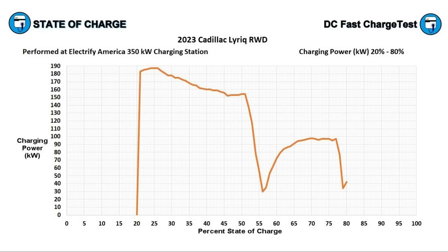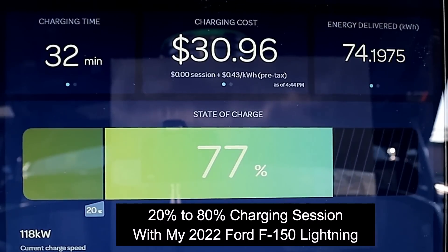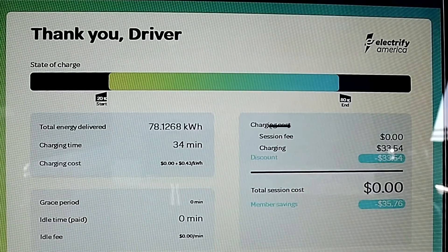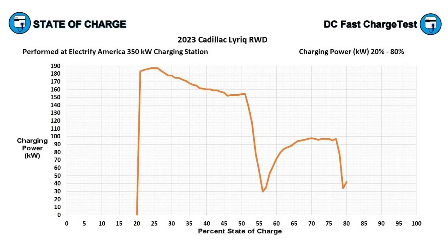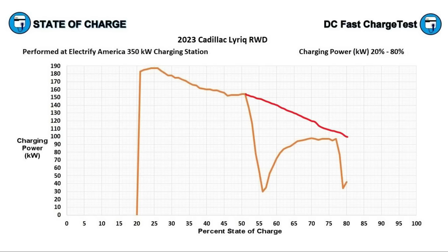Looking at this 20 to 80 percent charging curve, there's a lot of room for improvement. The two dramatic drops in charging power can and should be eliminated. I'd like to see GM create a flatter curve — like my Ford F-150 Lightning, which has a battery about 25 percent larger than the Lyriq's and charges from 20 to 80 percent in 34 minutes, six minutes faster, while adding nine more kilowatt-hours in that same session. The gross battery capacity of the Lyriq has to be well above 110 kilowatt-hours, with usable capacity around 106 kilowatt-hours.